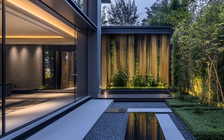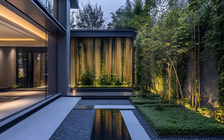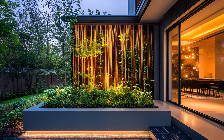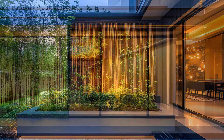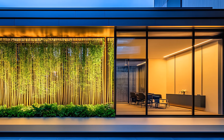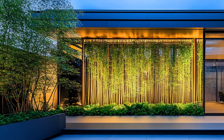A fusion of nature and architecture, this contemporary home in the heart of the bustling metropolis is a testament to modern living. Sleek lines of glass and aluminum define the exterior, reflecting the city's vibrant energy. Yet amidst this urban landscape, a touch of nature unfolds — a living wall, a masterpiece of green, cascades down the building's facade. Bamboo, a symbol of resilience and elegance, intertwines with lush foliage, creating a dynamic interplay of textures and colors.